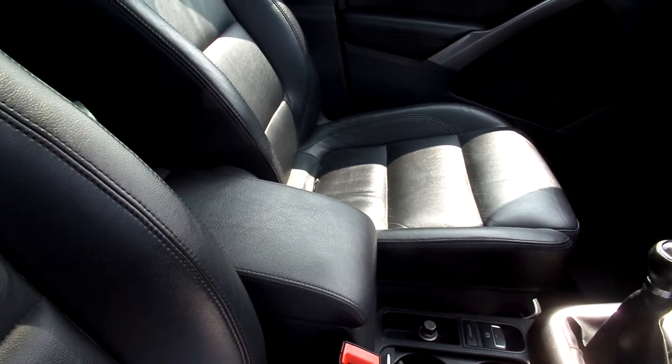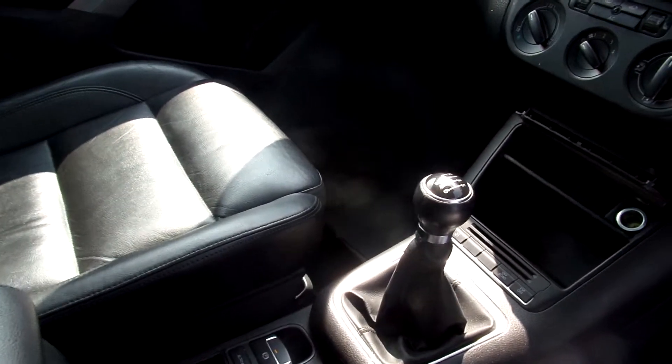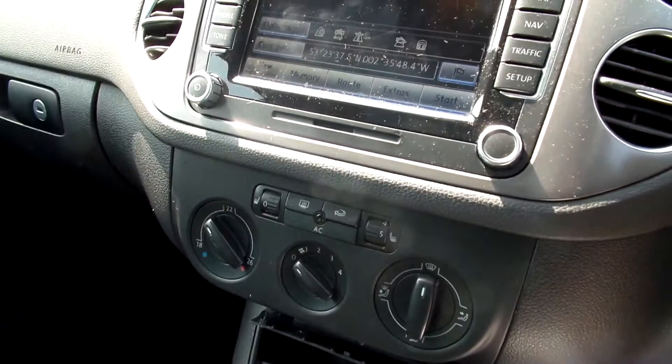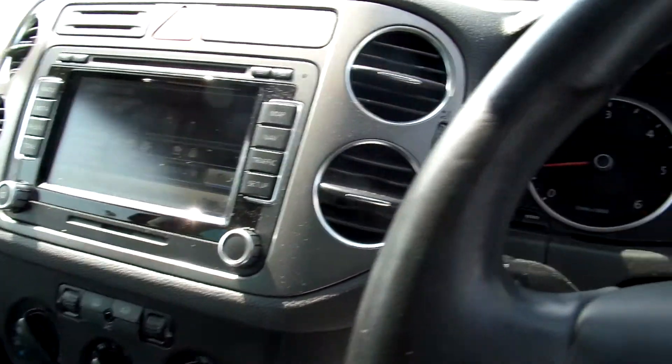Once again, no damage on the front — just needs a clean. Six-speed manual gearbox. There's sat nav, Bluetooth. Mileage on the car: